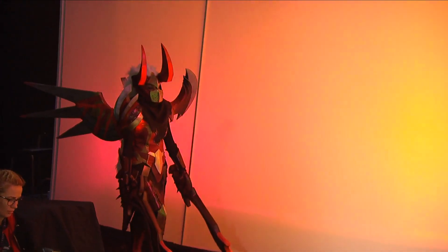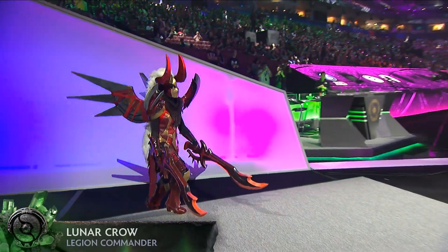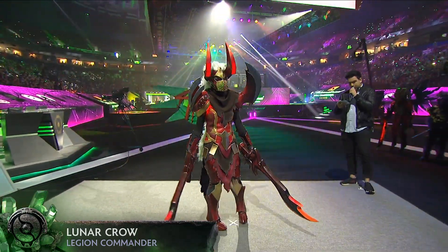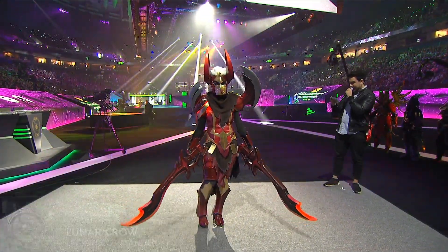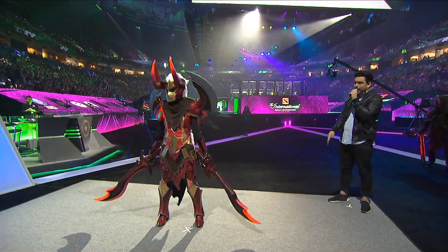Up next, Luna Crowe with Legion Commander. The costume is made from thermoplastics, foam, and fabric, and incorporates LEDs which she programmed herself.